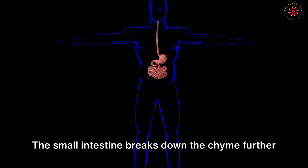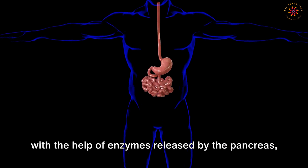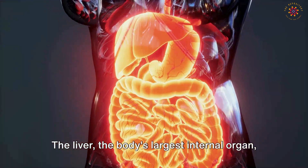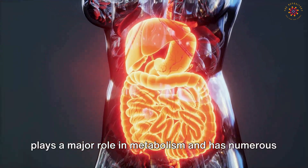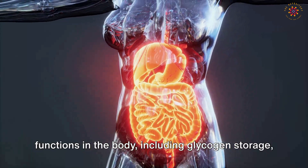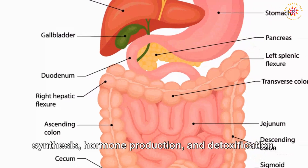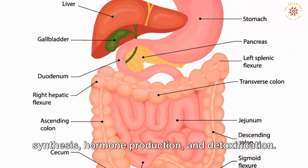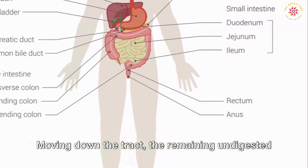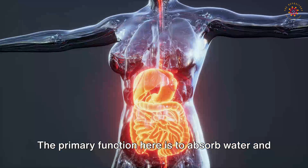The small intestine breaks down chyme further with the help of enzymes released by the pancreas and bile produced in the liver. The liver — the body's largest internal organ — plays a major role in metabolism, with numerous functions including glycogen storage, decomposition of red blood cells, plasma protein synthesis, hormone production, and detoxification.